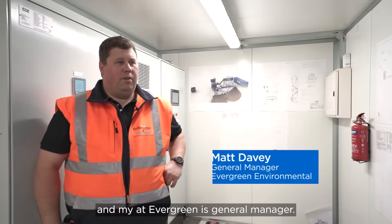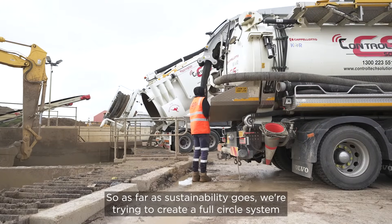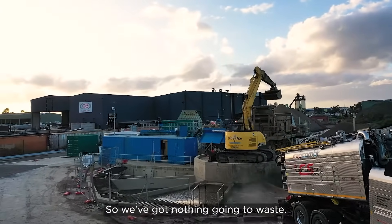My name is Matt Davey and my role at Evergreen is general manager. As far as sustainability goes, we're trying to create a full circle system here at Evergreen where we reuse every product that we produce, so we've got nothing going to waste.